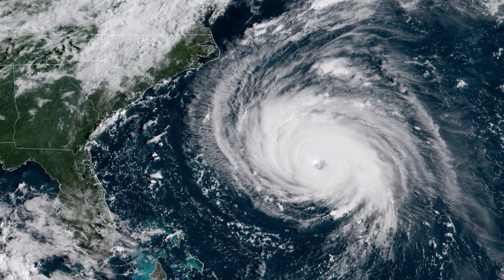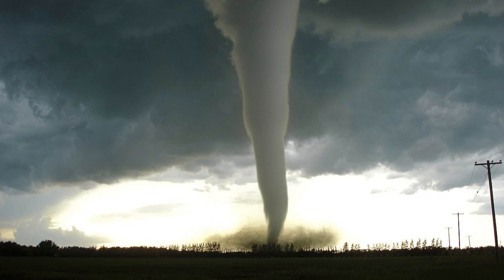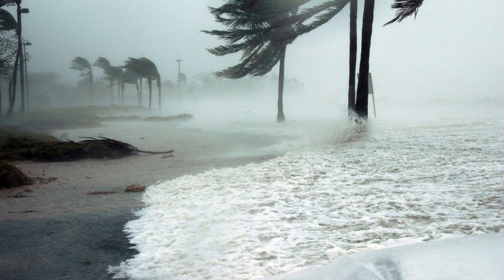Hurricanes are one of the most destructive storms that planet Earth can produce, especially on coastlines along the United States and in the Caribbean. We have high winds of 74 miles an hour or more with a regular hurricane, upwards of 160 if it's a Category 5. Upon landfall, the outer bands can make tornadoes, cause inland flooding if the storm stalls out and drenches over the area for days on end. And we also have rip currents as well as the storm surge itself upon landfall.